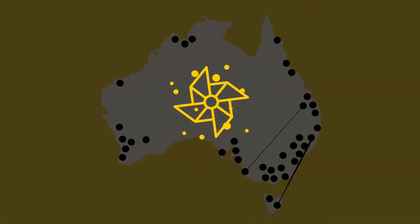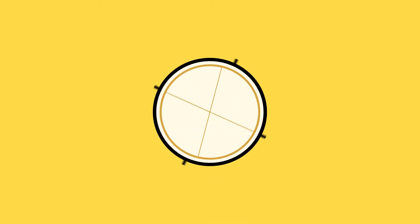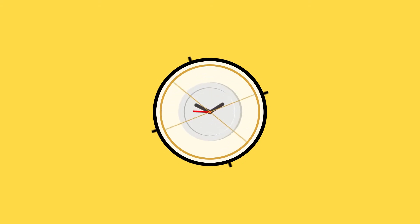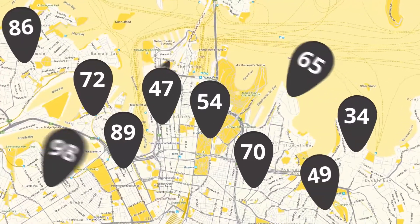Pollen Pulse is a world-first tool that warns nearby sufferers of potential pollen attacks, so they can better prepare for the day ahead, without the fear of red eyes, headaches and sinus pain. Every time a hay fever sufferer logs their symptoms, it's uploaded onto Pollen Pulse, which analyses the frequency and volume of attacks, time of day, location and other information to determine the risk profile of your nearby area, in real time.